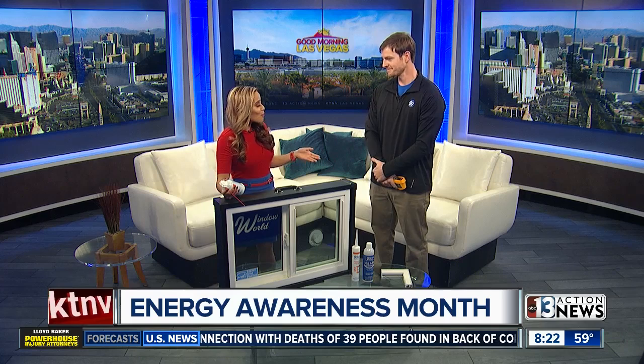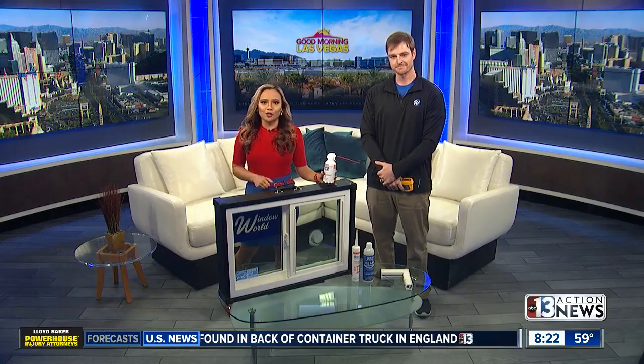It helps save you money in the long run, all year long. Thank you so much for joining us this morning — that's very helpful. Up next, we have another look at your top story.